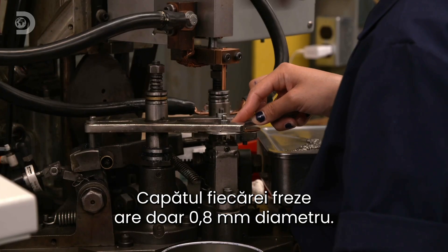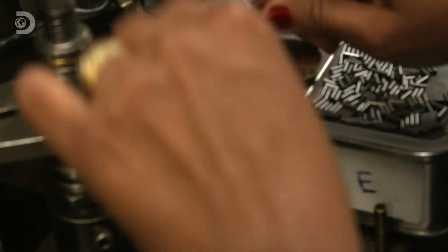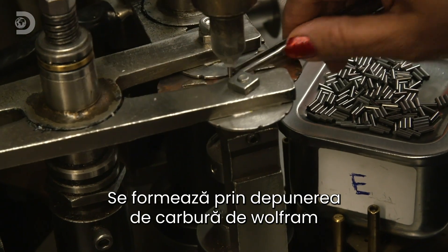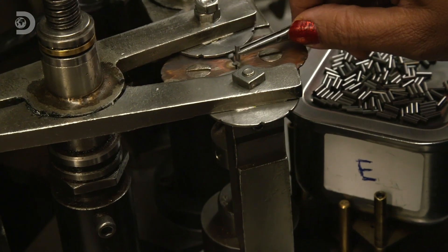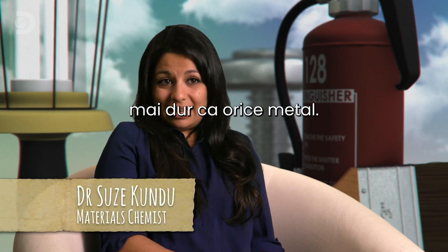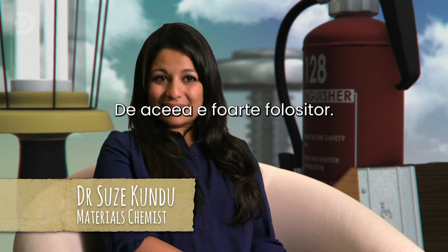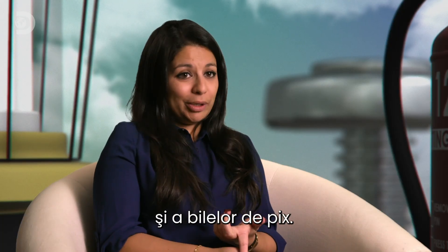Each burr head is tiny, just 0.8 millimetres in diameter. It's formed by moulding the tungsten carbide under extreme heat and pressure. Tungsten carbide is one of the hardest substances around, harder than any metal, which makes it pretty useful — it's used for the tips of darts and for balls in ballpoint pens.